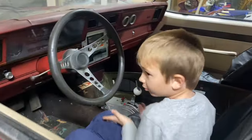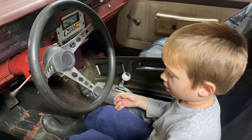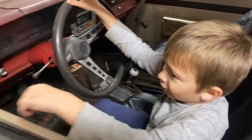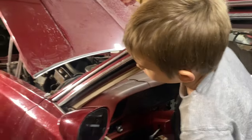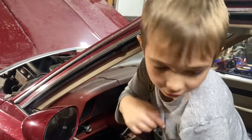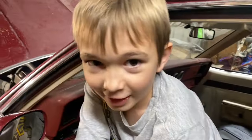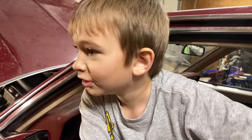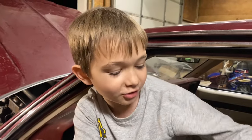We got some work going on up front. We've got some brake issues — one on the right and one on the left. We got to fix it up, get it back on the road. We'll be doing some burnouts real soon.